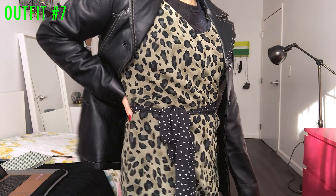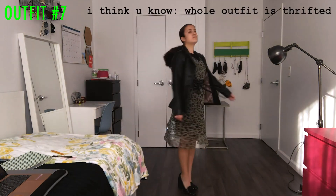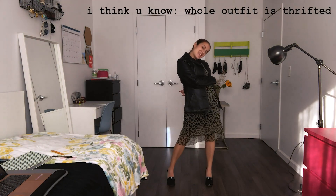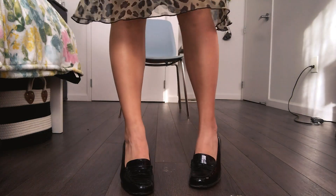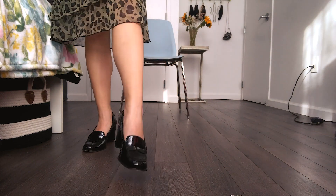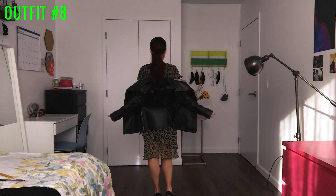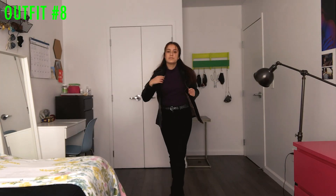I used the polka dot belt from the other dress on this old lady cheetah aesthetic dress to define my waist. I recommend checking out your mom's closet because that's where I got this fitted leather jacket. I actually found Polly Pocket shoes from when I was little when I reached into one of the pockets! These are vintage Michael Kors loafer heels that I thrifted — I feel like Rachel Green and my dream has come true. Now I'm using my mom's leather jacket to style a completely different outfit.